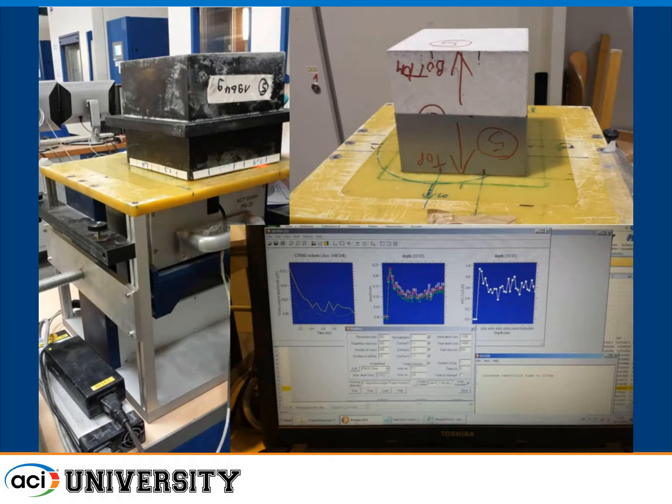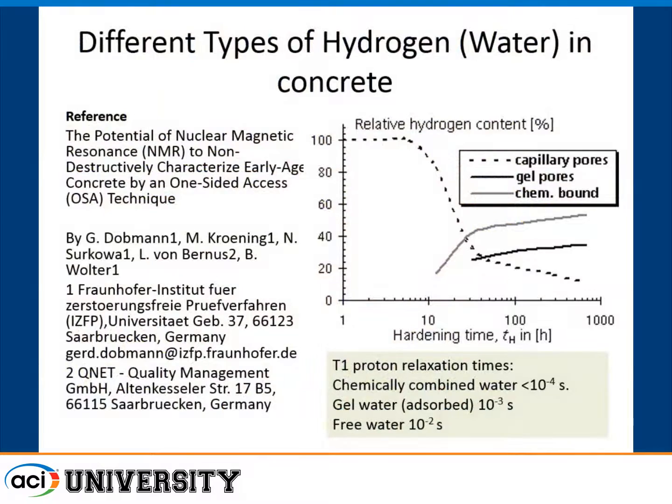That's what the device looks like. This is a concrete cube specimen sitting on a table, with the device mounted below with a magnet and a laptop. You can see real-time moisture profiles in the concrete as we're testing it. The device can be picked up, inverted, and placed over a concrete surface in the field, which is what they were doing at this research lab.